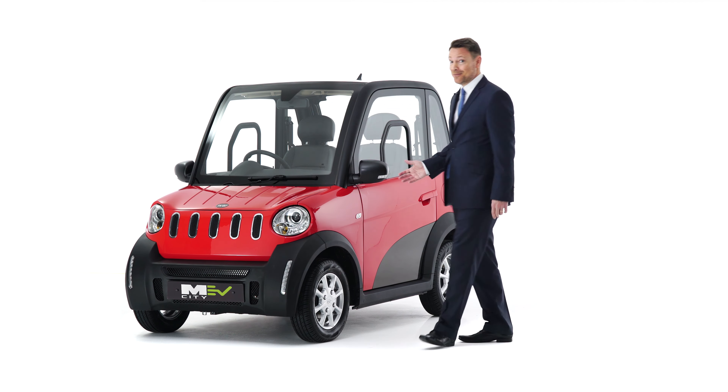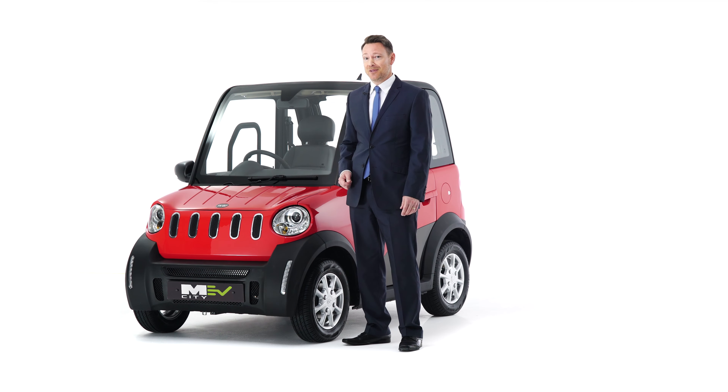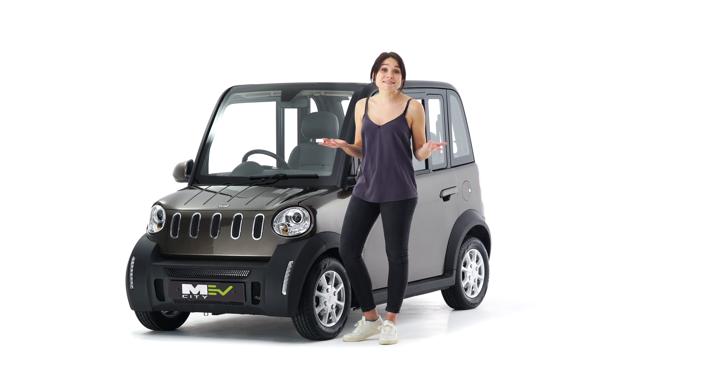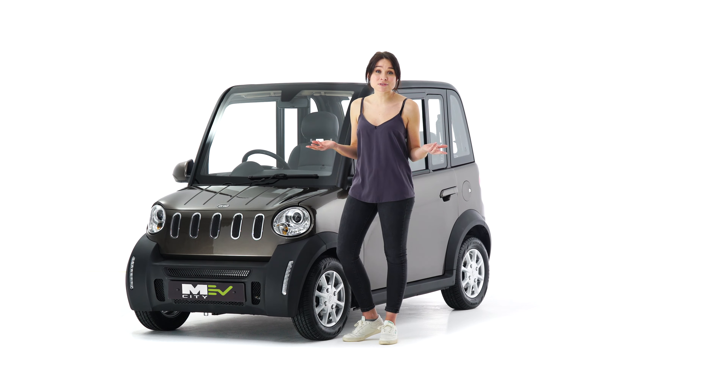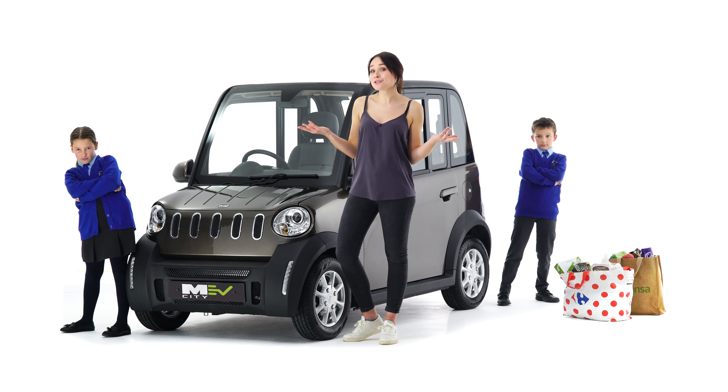This is my new MEV City all-electric car. It's the perfect choice for my business commute. And with less than £60 per year running costs, it makes it ideal for the school run or a quick pop to the shops.